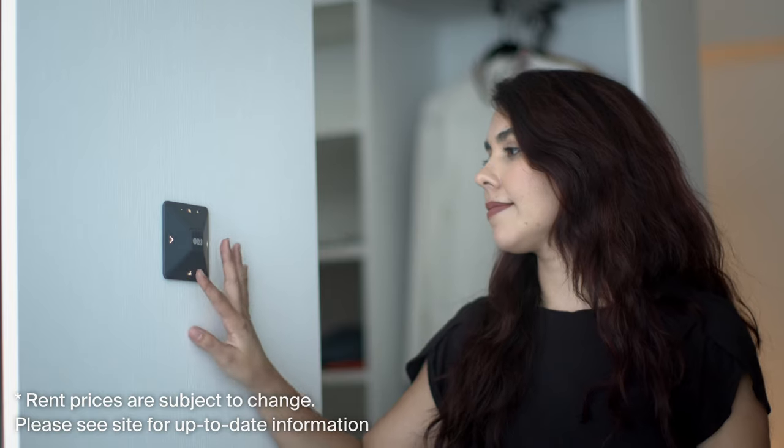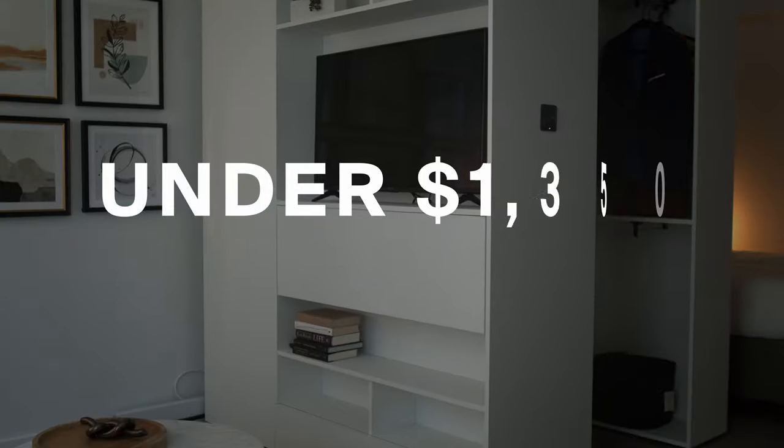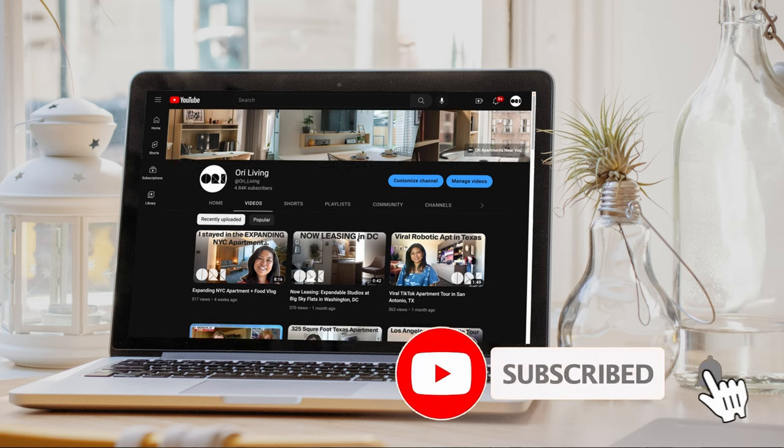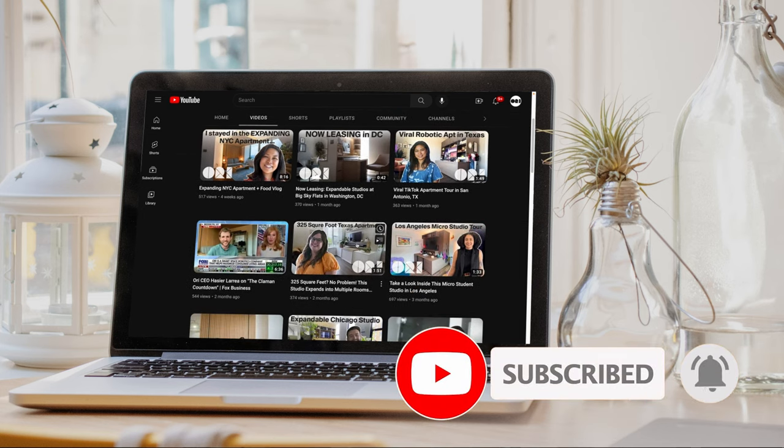For this list, we looked through all of our apartment listings to find four units that rent for under $1,350 a month. Before we dive in, make sure you subscribe to our channel and ring the bell for notifications about future videos.